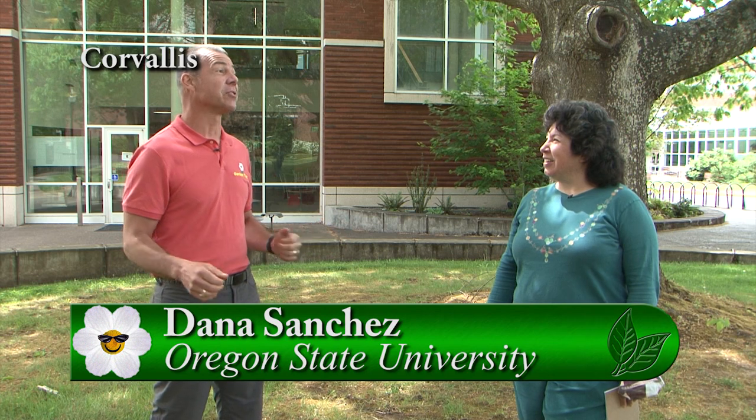We're down here at Oregon State University. I'm with Dana. Today we are talking moles, voles, and gophers.